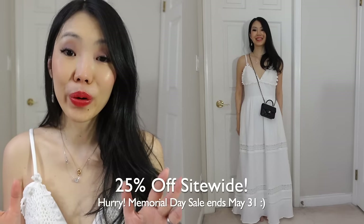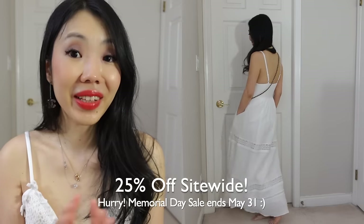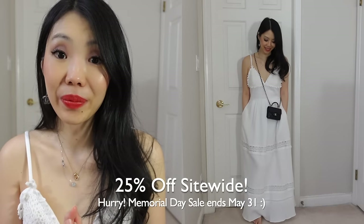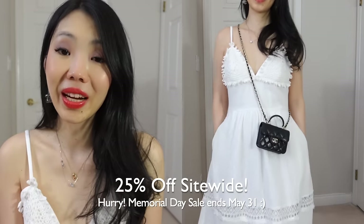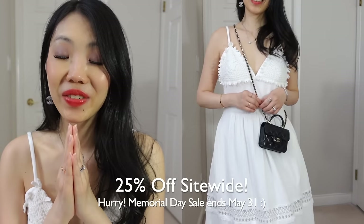It is their Memorial Day sale, which ends on May 31st. Everything site-wide is 25% off, which will be applied automatically at checkout. So check out the links down below and make sure you take advantage of this promotion because it doesn't happen all the time.